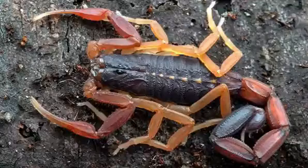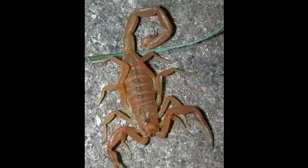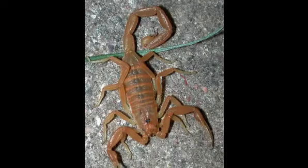Is there a scorpion that can kill a human? In fact, the United States has only one type of scorpion considered deadly to humans. The Arizona bark scorpion, Centruroides sculpturatus, is the only deadly scorpion present in the U.S. Both its scientific and common names have changed throughout the years.